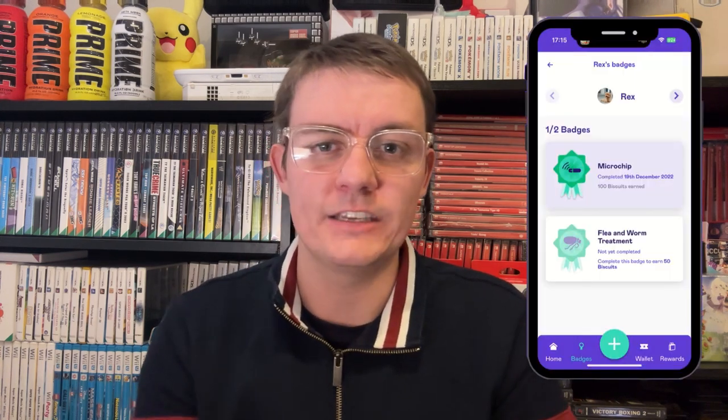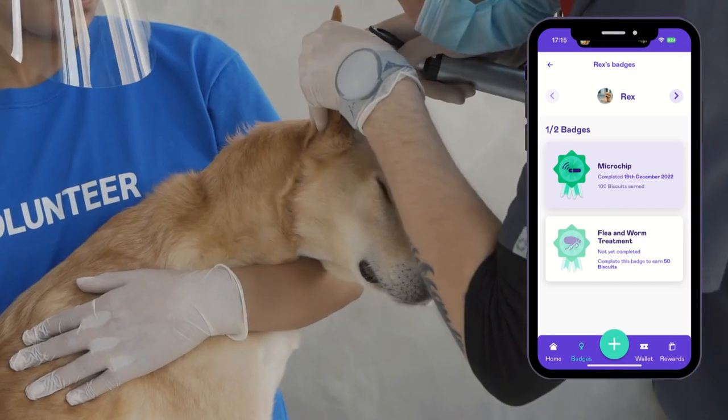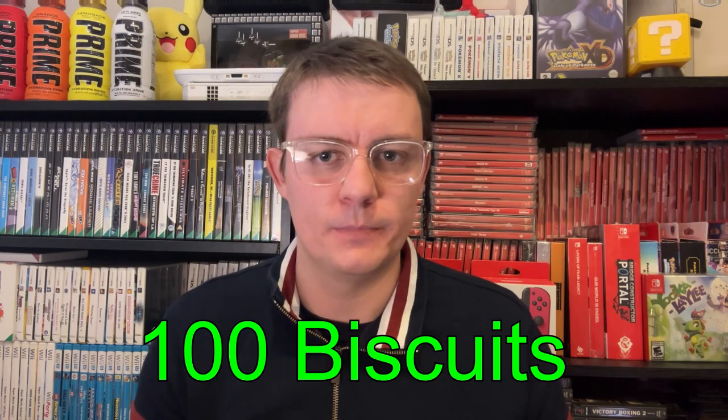Once your walking is done, you may be wondering how to earn more biscuits beyond just the daily walk. You can complete your pet's badges — enter their microchip number, their flea and worm treatment details, and their vaccination details. All of these can reward up to 100 biscuits per task completed, and they do refresh over time.